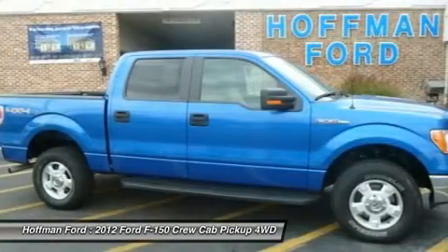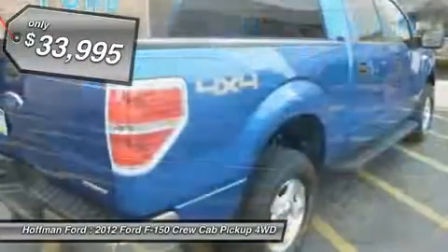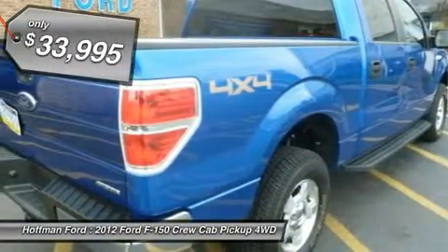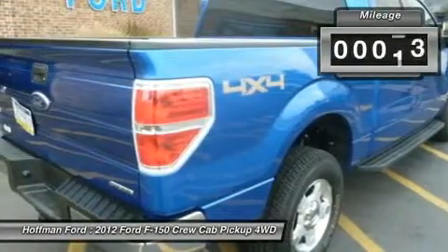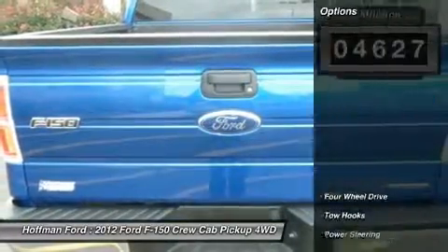Heated leather seats, iPod MP3 input, satellite radio, onboard communication system, CD player, flex fuel, aluminum wheels, trailer hitch, passenger airbag, heated mirrors, 4x4.